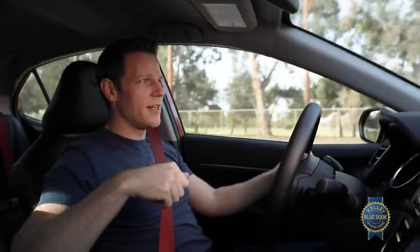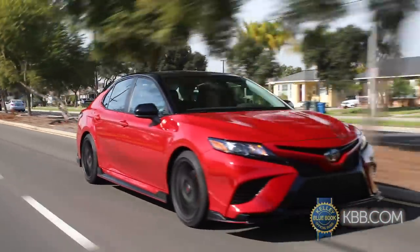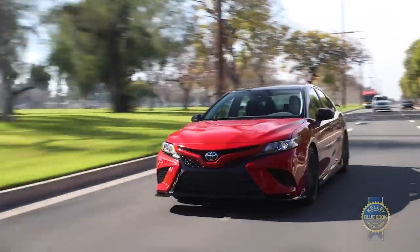Driving the Camry TRD, even though the ride is firm, it's not unreasonably so — we're in Cabo, but I can still answer that email from Vanessa in accounting. Stick to the more mainstream trims and the Toyota Camry rolls with a confident, comfortable spirit that your parents will definitely approve of.